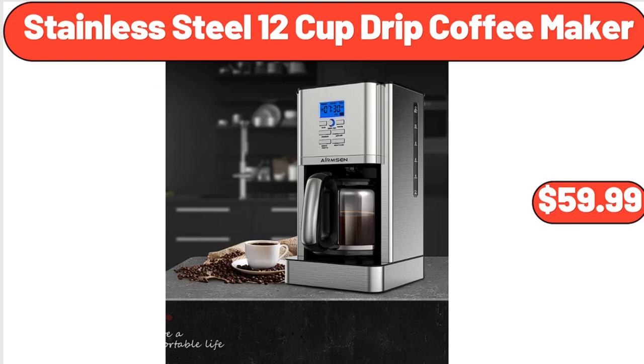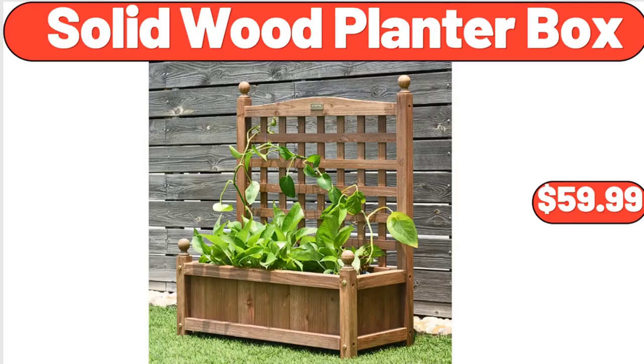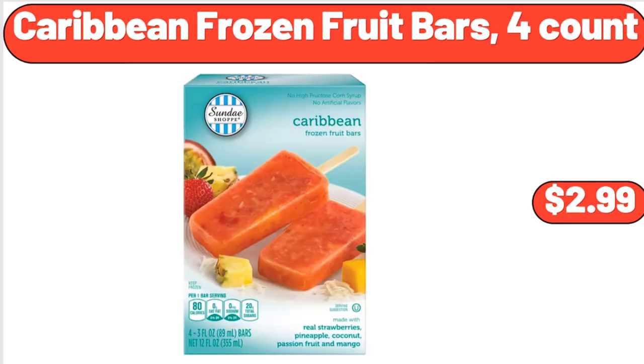Stainless steel 12-cup drip coffee maker, $59.99. 3-pack corner shower caddy shower organizer, $16.99. Solid wood planter box, $59.99. Caribbean frozen fruit bars, 4-count, $2.99.